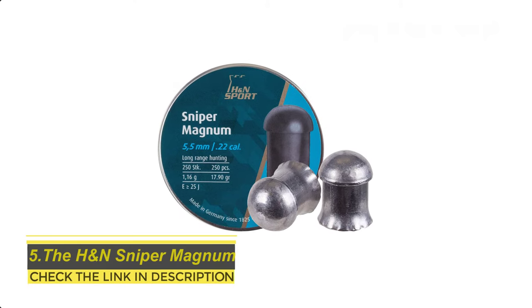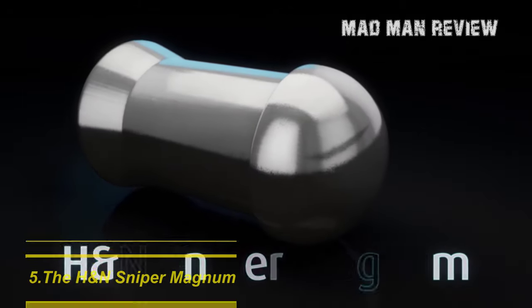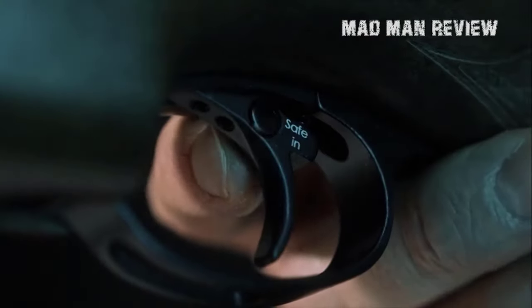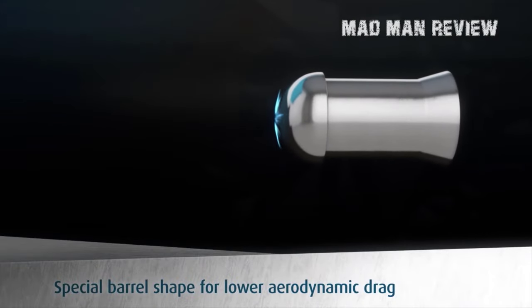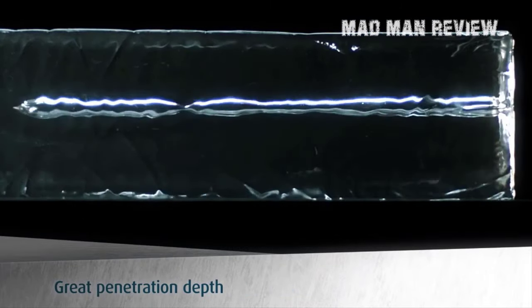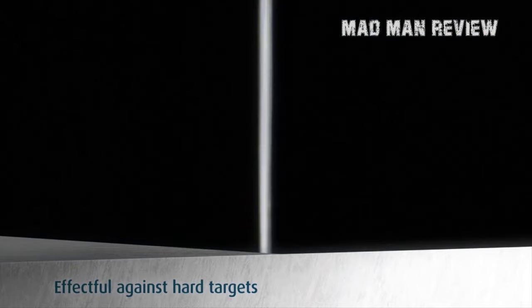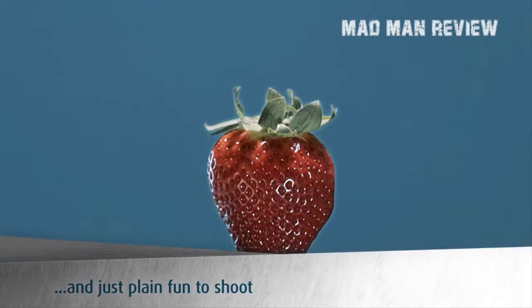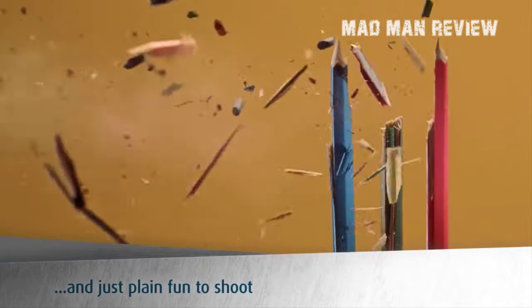The H&N Sniper Magnum. As the name suggests, the Sniper Magnum from H&N is best used for long range shooting. It features a simple domed head, like a mushroom, unlike the fancy Predator Poly Mag, but it gets the job done nonetheless. In terms of trajectory, it is relatively flat between 9 to 33 yards, though your mileage may vary. Using a more powerful airgun would certainly flatten the flight path. The pellet is very long and heavy, suited for long range shooting, and has excellent penetration capability — if you shoot this at a bird or animal, especially at close range, you would punch a hole right through them. You're probably better off using this against larger game.